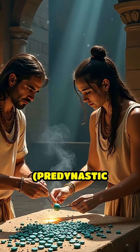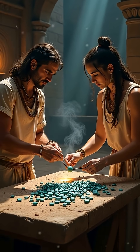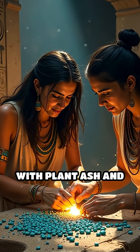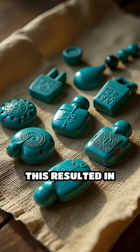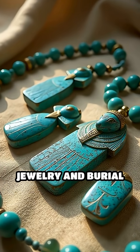4. Egyptian faience, pre-dynastic to New Kingdom, c. 4000–1070 BC. Egyptians perfected faience, a non-silica glassy material, by firing quartz with plant ash and copper. This resulted in brilliant blue-green amulets and beads, often used in jewelry and burial goods.